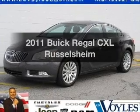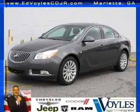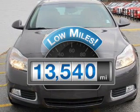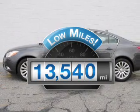Imagine yourself in this 2011 Buick Regal. This is the set of wheels you've been looking for. Why worry about high mileage? Choosing a ride with lower mileage is the right choice for your busy life.